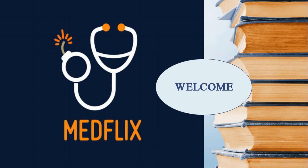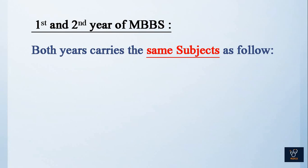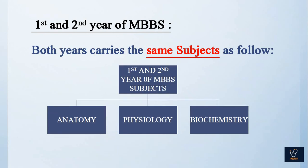Hello and welcome to my channel Medflix. When we're in medical school, the very first question that comes to mind is: what books do I need to study? Here I'm going to guide you about the books needed for first year and second year of med school. Both years carry the same subjects — as shown here, you'll be studying anatomy, physiology, and biochemistry in both years, with the syllabus divided between them.